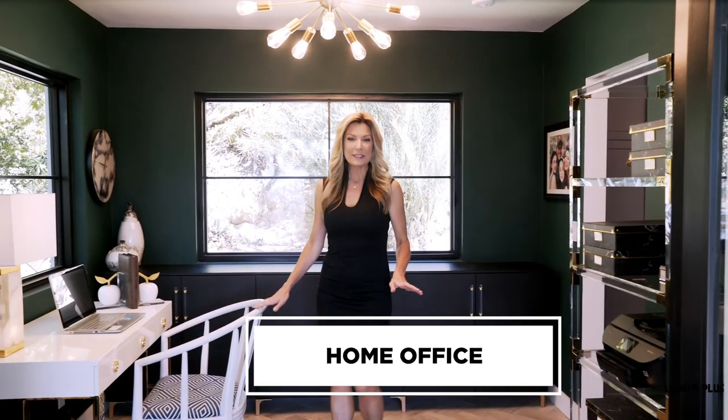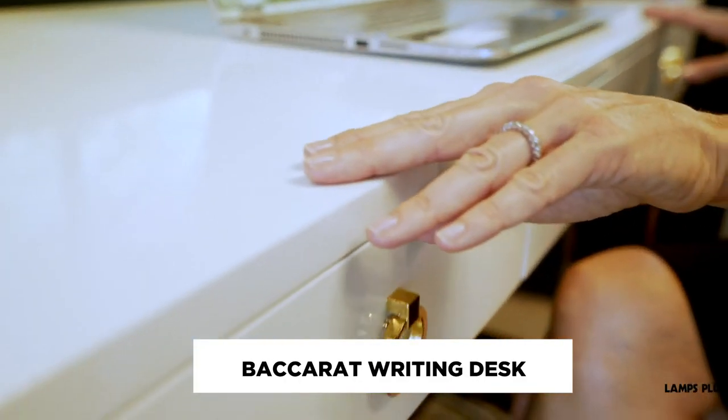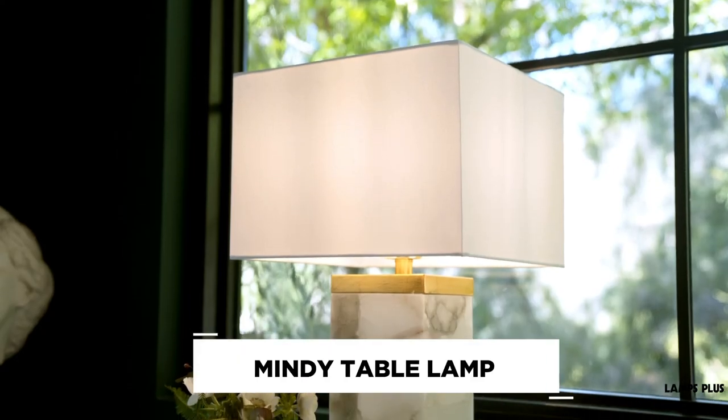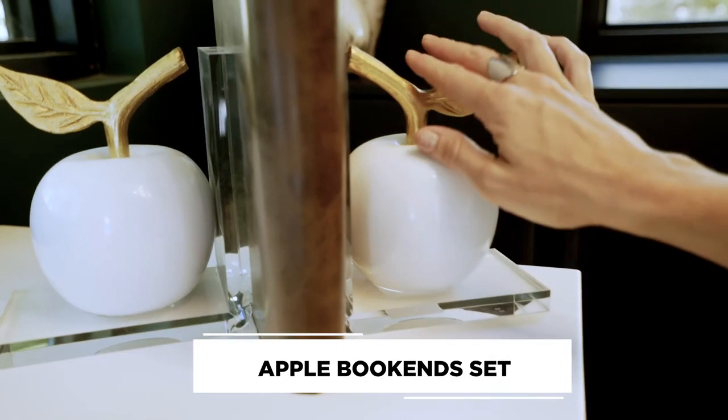As we step into the home office, there are so many beautiful and unique touches in here. The white desk against that deep green wall provides a modern, fresh pop in the office space, and the gold accents connect to other gold elements in the room. White and gold continues throughout the space with our natural stone desk lamp, as well as the apple bookends.